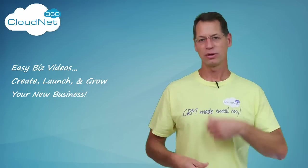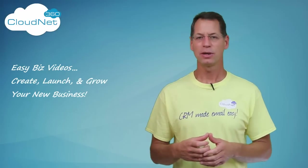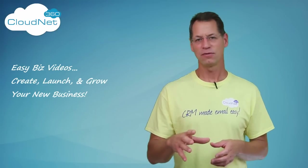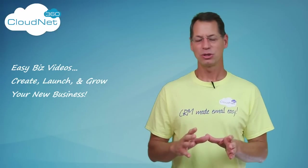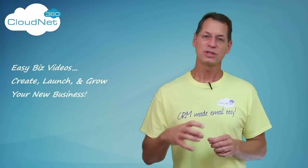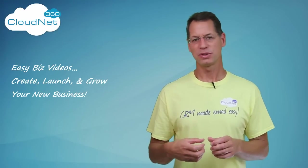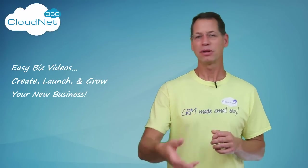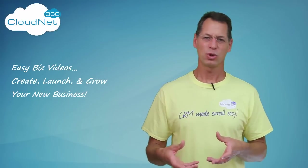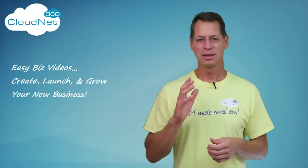At some point in time, realistically, you're going to have to pull other people into your project — whether it's a web designer, whether it's a graphic artist, whatever the case might be. You need to have one centralized area where everybody is working, staying organized, and staying focused. Whether you use Basecamp, the CloudNet360 project manager, or some other project manager out there, they all are essentially the same. The concepts are pretty much the same.